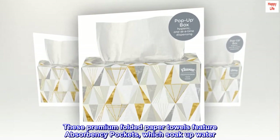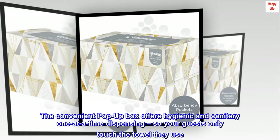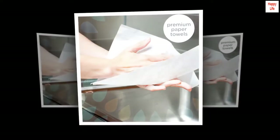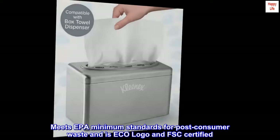These premium folded paper towels feature absorbency pockets, which soak up water. The convenient pop-up box offers hygienic and sanitary one-at-a-time dispensing, so your guests only touch the towel they use. They meet CPA minimum standards for post-consumer waste and are ECO Logo and FSC certified.